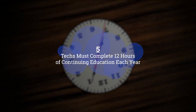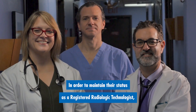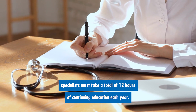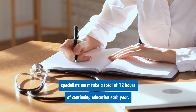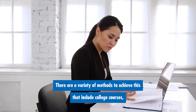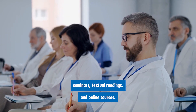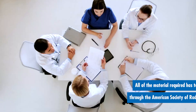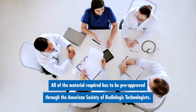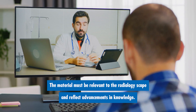Number five: techs must complete 12 hours of continuing education each year. In order to maintain their status as a registered radiologic technologist, specialists must take a total of 12 hours of continuing education each year. This is monitored on a biannual basis. There are a variety of methods to achieve this that include college courses, seminars, textual readings, and online courses. All of the material required has to be pre-approved through the American Society of Radiologic Technologists. The material must be relevant to the radiology scope and reflect advancements in knowledge.